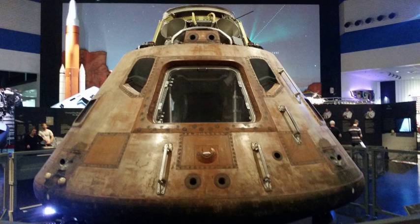Space Center Houston is a leading science and space learning center, the official visitor center of NASA Johnson Space Center in Houston and a Smithsonian Affiliate Museum. The organization is owned and operated by the non-profit Manned Spaceflight Education Foundation, a 501 organization. The Johnson Space Center is the home of mission control and astronaut training. The center opened in 1992 and hosts more than one million visitors annually in its 250,000-square-foot educational complex.